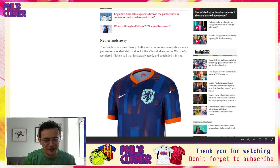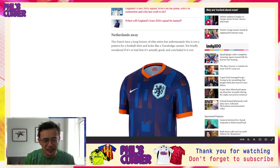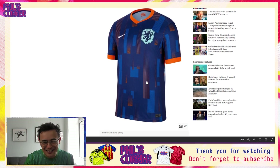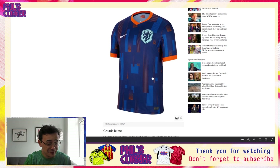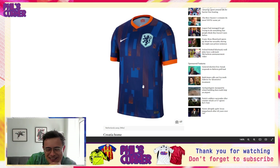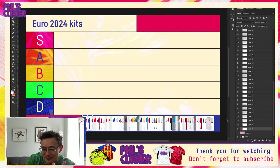We'll start with one of my favorites: the Netherlands away shirt. Many of you know I enjoy a good bus seat shirt — this is the quintessential bus seat shirt. By that I mean a shirt which looks like it could feature as a bus seat or a public transport seat, and this very much falls into that category.